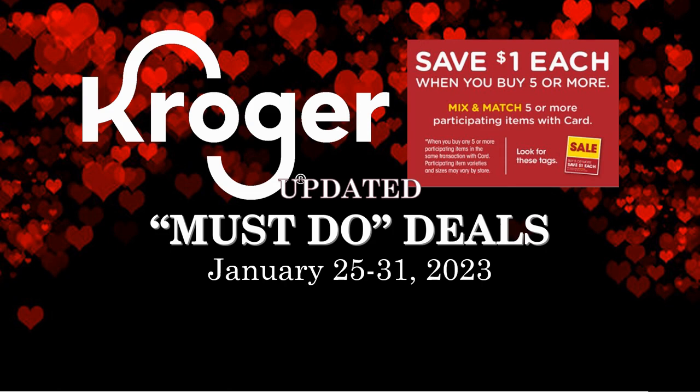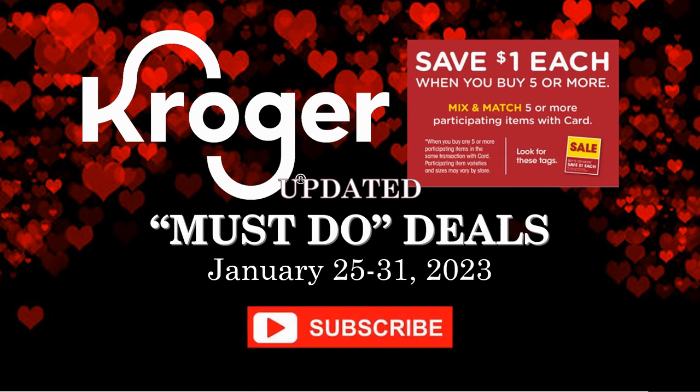Thank you to everyone that puts a comment below my video — I do read everything. I was really busy yesterday but I did read everything and I'm going to highlight a lot of your comments from yesterday's video. Before we get going, hit that subscribe button, ring the notification bell, and hit all so you don't miss any of my videos. Remember, this is from January 25th through the 31st — our first week of the buy five or more, save a dollar each mega sale at Kroger. There are going to be tons of deals over the next two weeks.